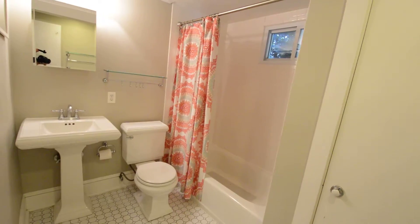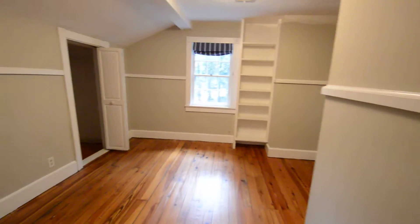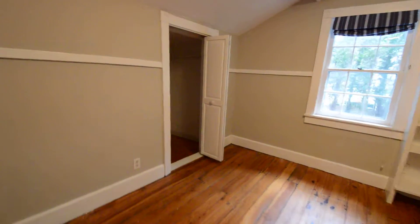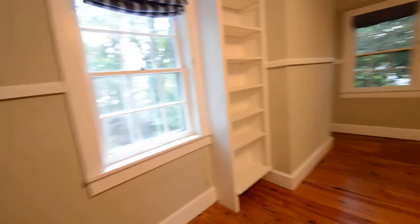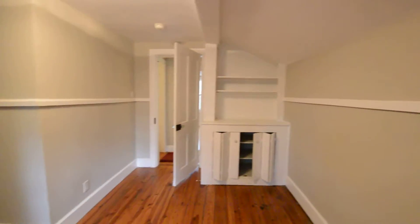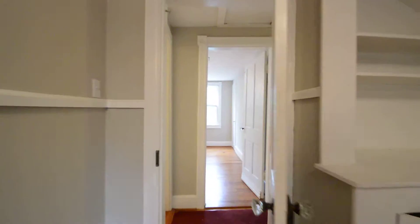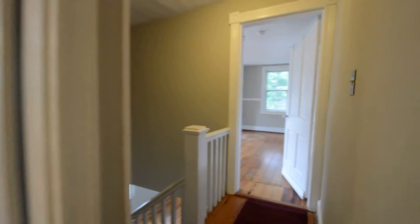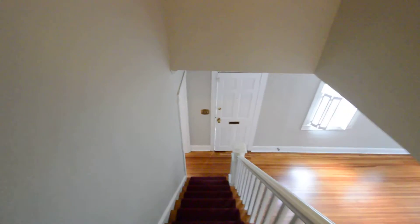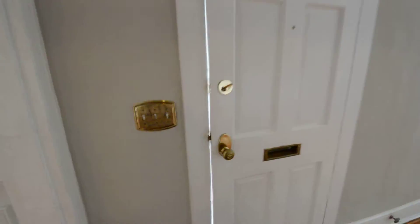Bedroom three is an L-shaped room with some built-ins and a little walk-in closet. That really concludes the video tour of 322 Adams, a fantastic old farm home here in the heart of Eastport in Annapolis.